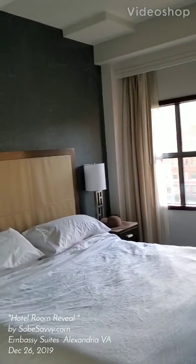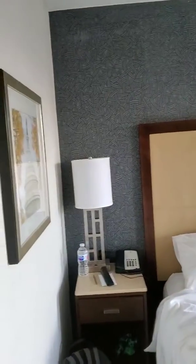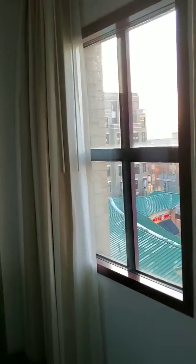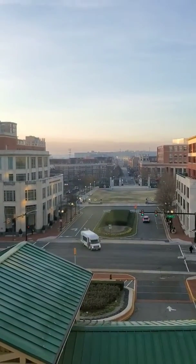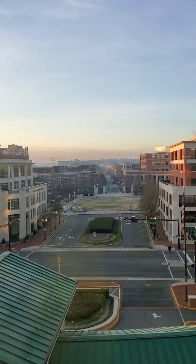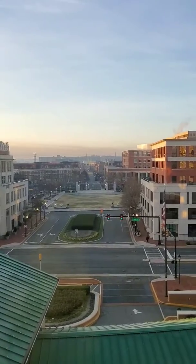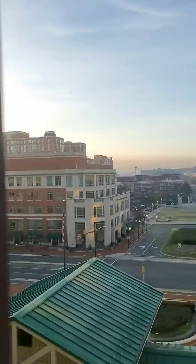Good morning from the Embassy Suites Alexandria in Old Town. We got in last night and settled into our king-size one-bedroom suite here at the Embassy. This is in a great area of Alexandria called Old Town, which is the historic colonial area. The Embassy Suites offers a view from the eighth floor of downtown Alexandria, and it's within walking distance of a lot of attractions. There's also a Whole Foods across the street, which is very convenient.